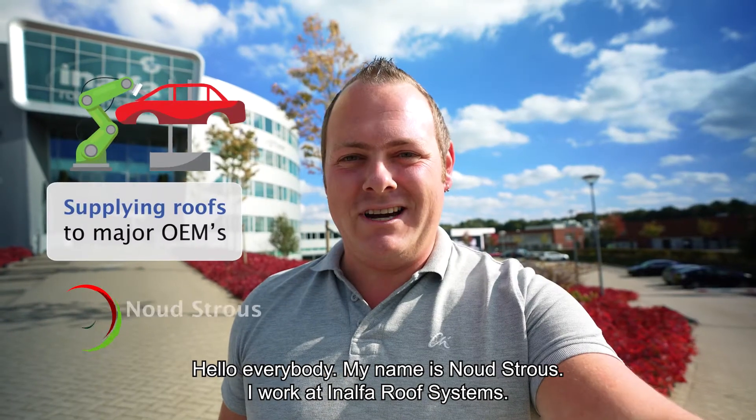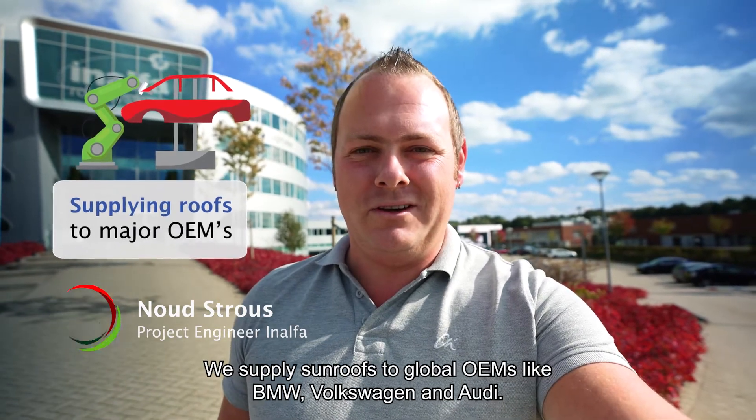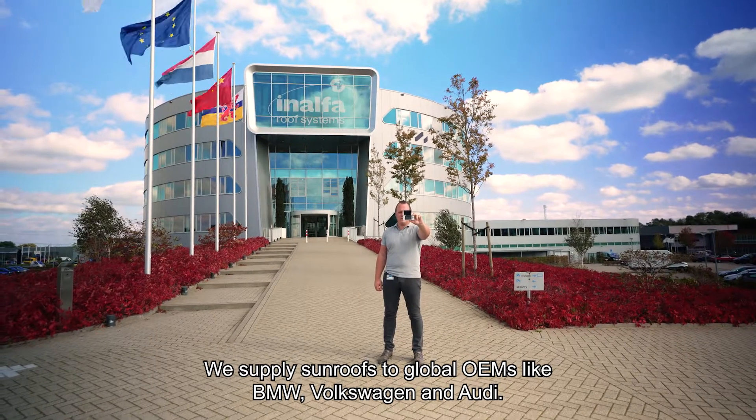Hello everybody, my name is Noud Strauss. I work at Analfa Roof Systems. We supply sunroofs to all global OEMs you can think of — some are like BMW, Volkswagen, Audi.